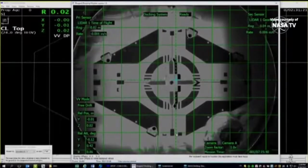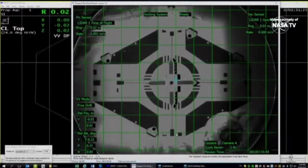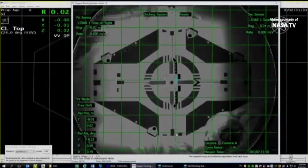We have confirmed contact and capture at 9:30 a.m. Central Time, 10:30 a.m. Eastern Time, over Western Australia.